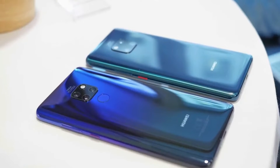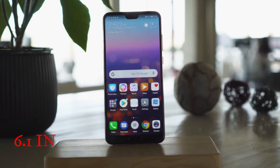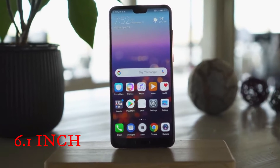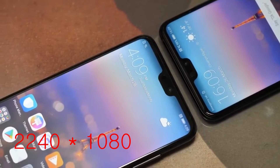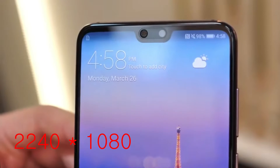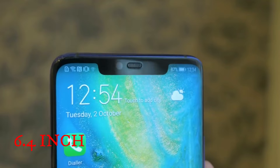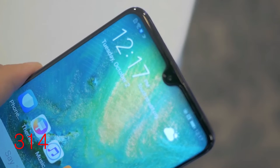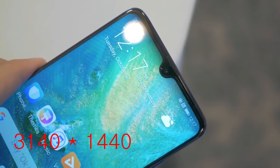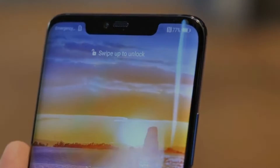On the design, the Mate 20 Pro's camera arrangement is more utilitarian, while the P20 Pro's triple camera arrangement looks much better aesthetically. The Huawei P20 Pro has a 6.1-inch display with 2240x1080 pixel resolution and 408ppi density, while the Mate 20 Pro has a slightly bigger 6.4-inch display with 3120x1440 pixel resolution and 538ppi density. The Mate 20 Pro has a sharper and taller display, making it the winner in this aspect.